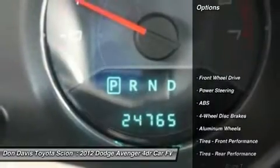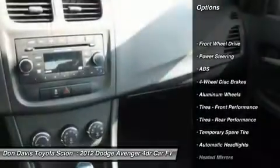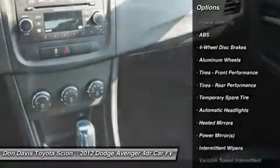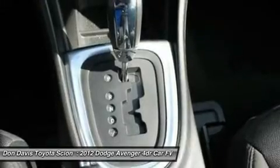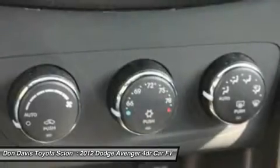Traction control, steering wheel audio controls, anti-lock braking system, stability control, air conditioning, power steering, adjustable steering wheel, cruise control, aluminum wheels, keyless entry.